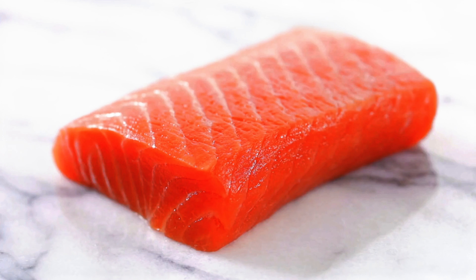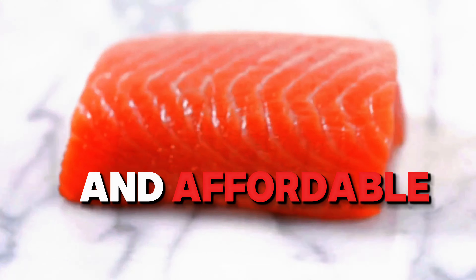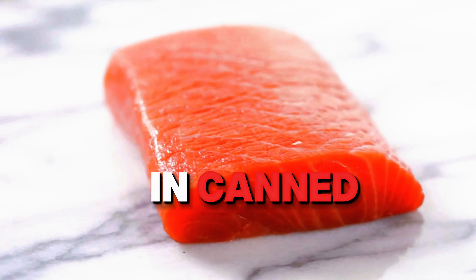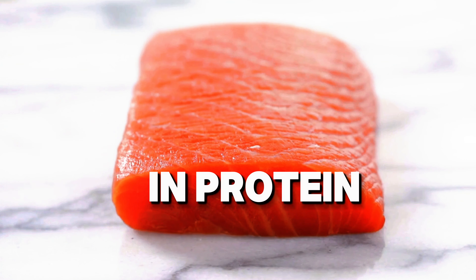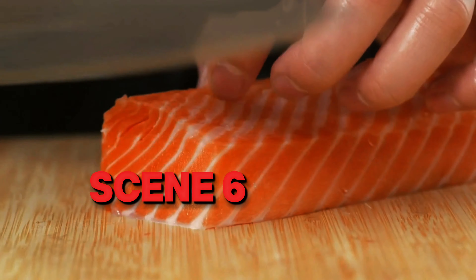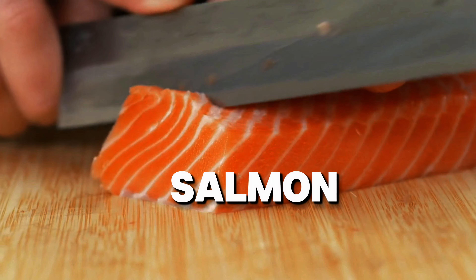Next up is pink salmon, the most common and affordable variety. Pink salmon has a lighter flavor and is often used in canned and frozen products. Despite its lower fat content, it's still a good source of omega-3s and protein, making it perfect for everyday meals.